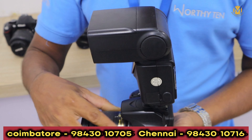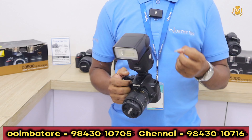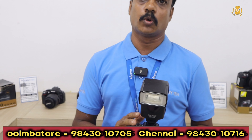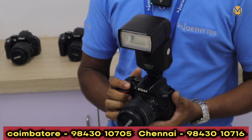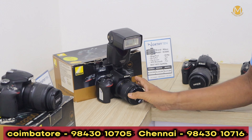We have a Nikon 3500 model. We will have a flash and an Insta page. We also have Wi-Fi support. It is also a box piece.